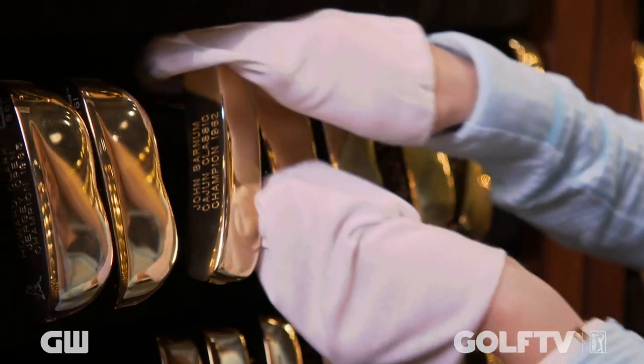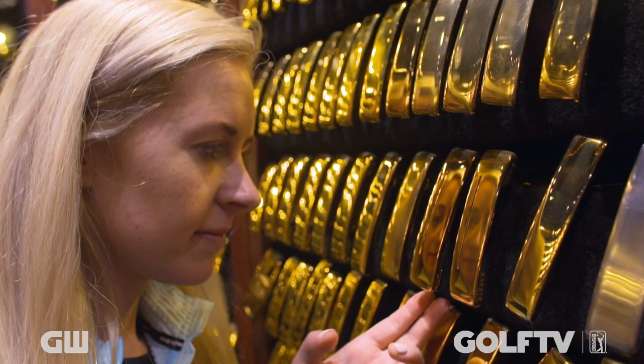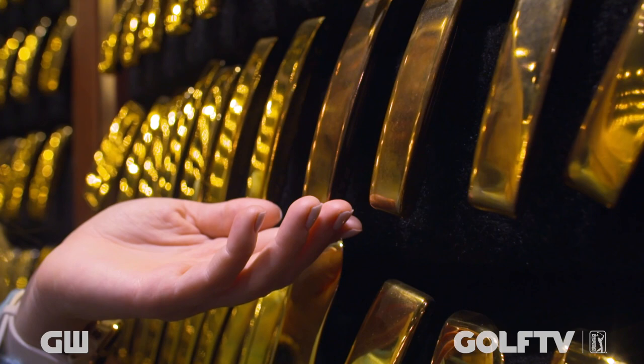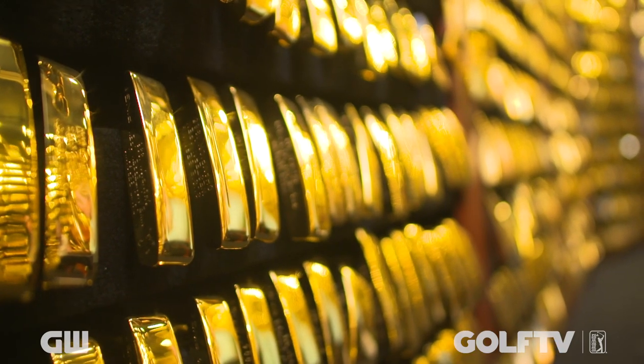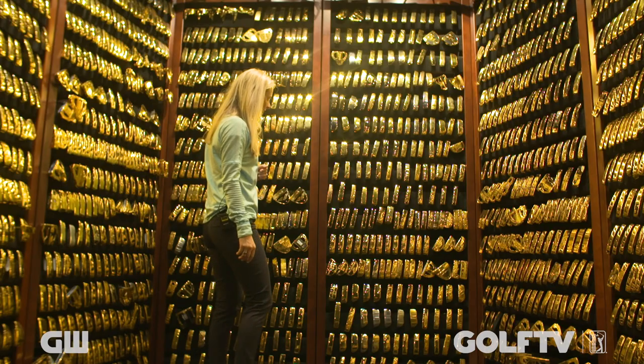Ping founder Karsten Solheim first began the tradition as a way of thanking and commemorating the golfers who had won using a Ping putter. Two gold-plated replicas were made — one for the champion, one for the collection — and what started as a simple act of gratitude quickly grew into what is now one of the most valuable collections in the world.